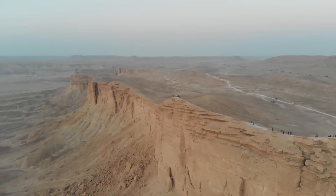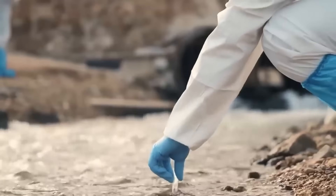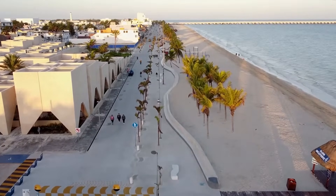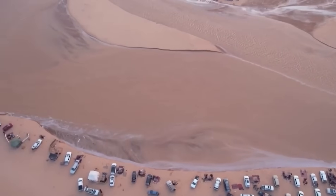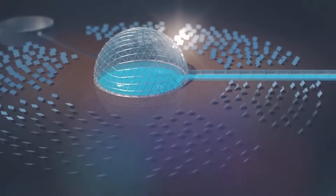Saudi Arabia lacks one important resource: water. The method they use to cope with their shortage of water has terrified scientists and environmentalists alike. How does Saudi Arabia, with a huge population, deal with the shortage of water resources? Join us as we bring you the most innovative yet shocking method used by Saudi Arabia to quench their thirst.